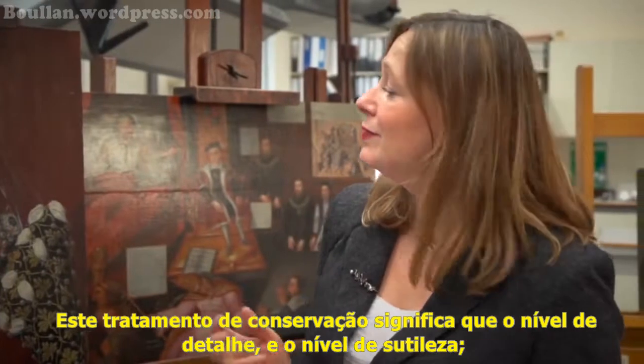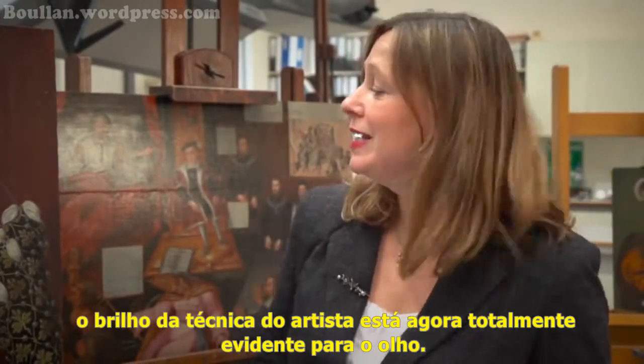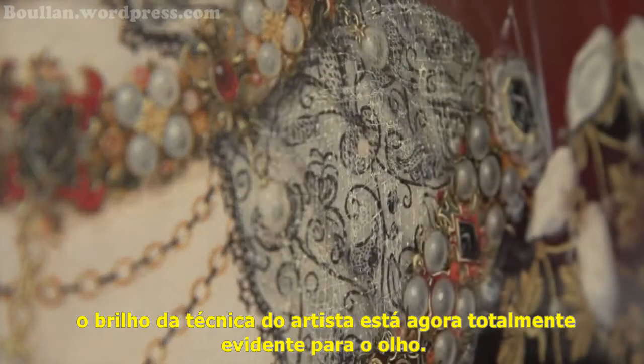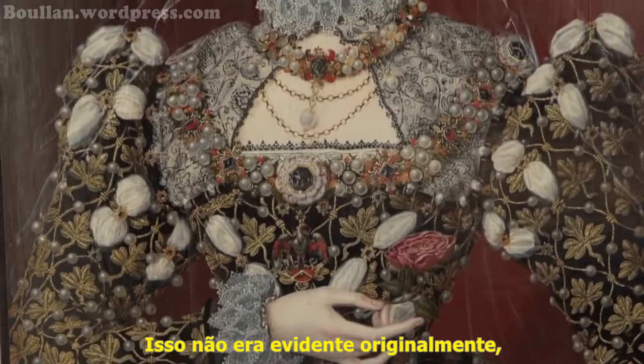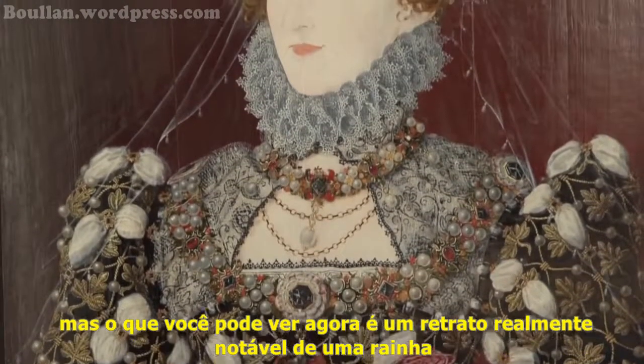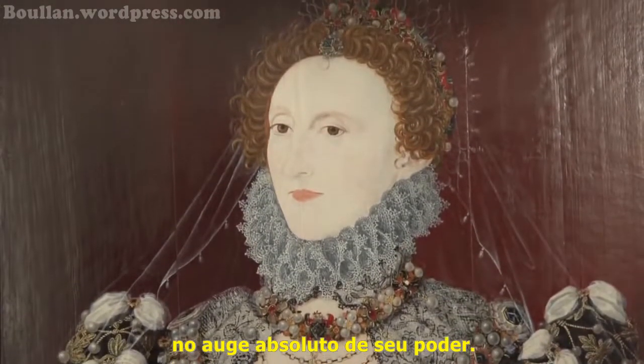This conservation treatment has meant that the level of detail and the brilliance of the artist's technique is now fully evident to the eye. This wasn't evident originally — she almost appeared as a stiff cardboard cutout — but what you can see now is a really remarkable portrait of a Queen at the absolute height of her power.